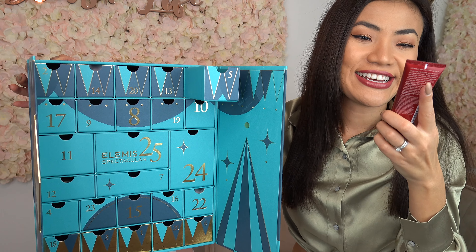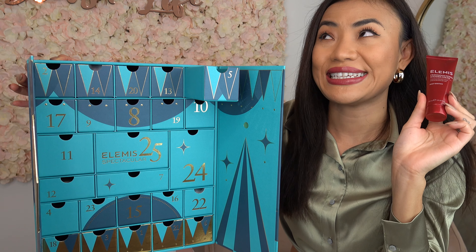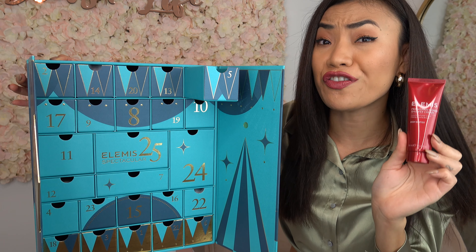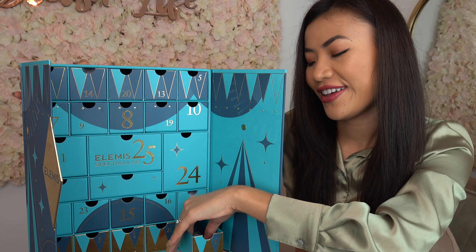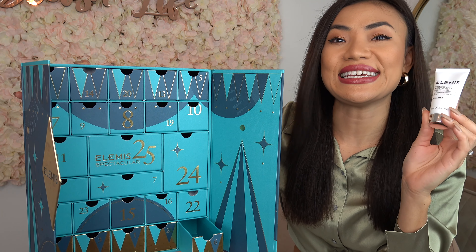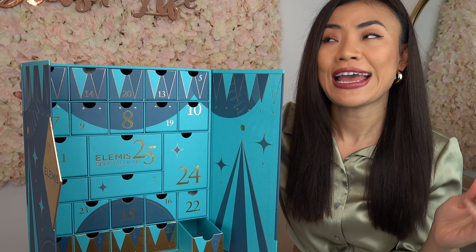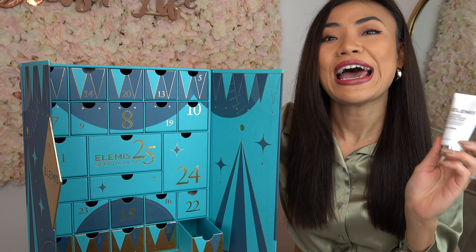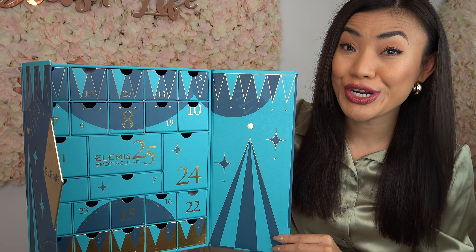On door number five we have the Frangipani Monoi Shower Cream — a luxurious shower cream that leaves your skin feeling soft, cleansed, and beautifully scented. On door number six we have the Dynamic Resurfacing Facial Wash, an enzyme gel cleanser that gently exfoliates your skin and effectively removes pollution, dirt, and impurities, helping you achieve a more even and radiant complexion.